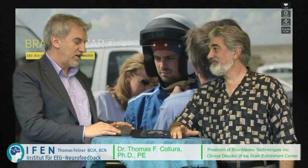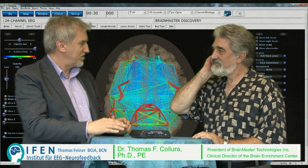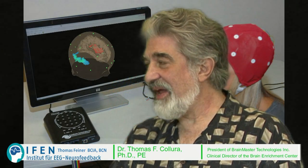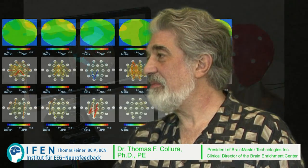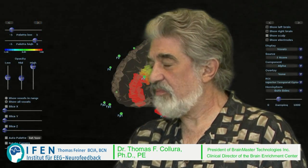My undergraduate work was in philosophy and in biology, and I was always very interested in the mind and the brain and how all those things work. I was a biomedical engineer and still am. I got my doctorate in 1978 at Case and I've been a professor of biomedical engineering. I was at the Cleveland Clinic for many years, and I worked at Bell Laboratories, so I brought a lot of technical background into this project.